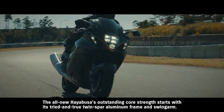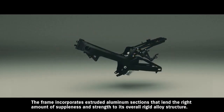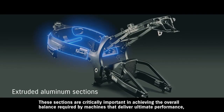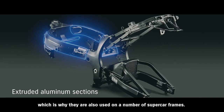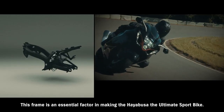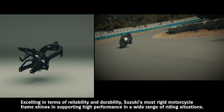The all-new Hayabusa's outstanding core strength starts with its tried-and-true twin spar aluminum frame and swing arm. The frame incorporates extruded aluminum sections that lend the right amount of suppleness and strength to its overall rigid alloy structure. These sections are critically important in achieving the overall balance required by machines that deliver ultimate performance, which is why they're also used on a number of supercar frames. This frame is an essential factor in making the Hayabusa the ultimate sport bike, excelling in terms of reliability and durability, as Suzuki's most rigid motorcycle frame shines in supporting high performance across a wide range of riding situations.